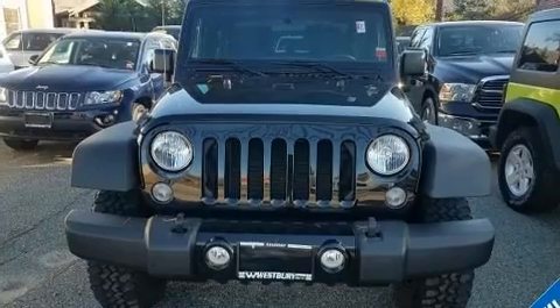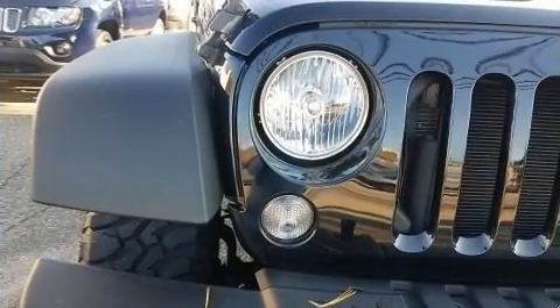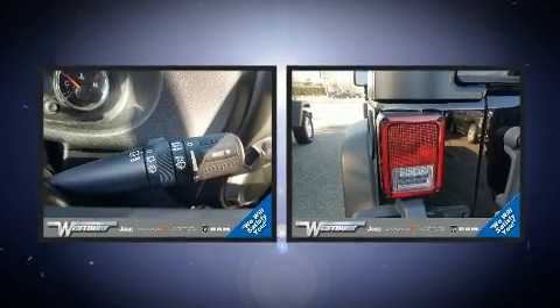It distinguishes itself from the competition with features such as a trip computer, skid plates, a trailer hitch, and more. Audio features include a CD player with MP3 capability and nine speakers, providing excellent sound throughout the cabin.